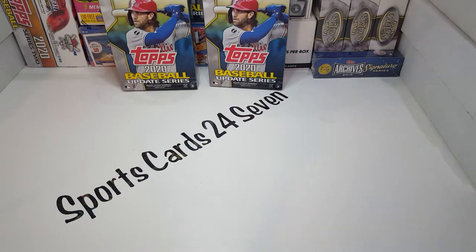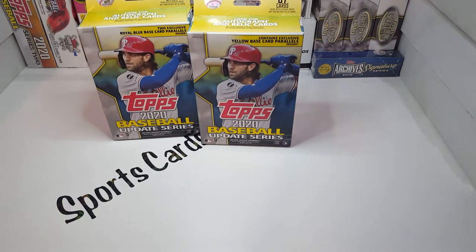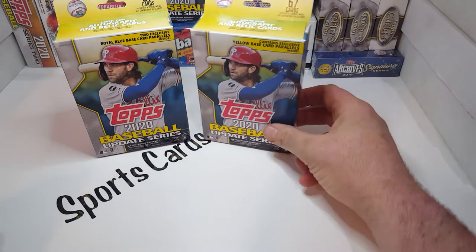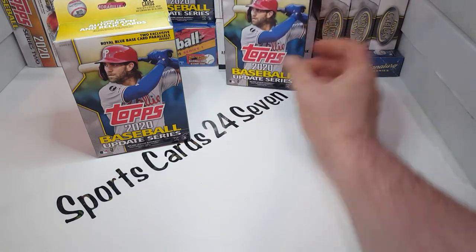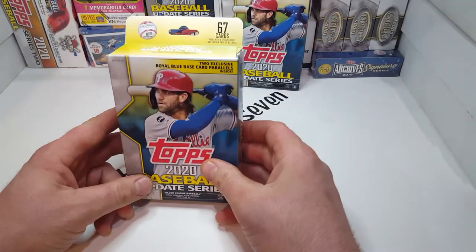Welcome back everyone! This is Sports Cards 24-7. Tonight I've got a comparison video — you know I love to do these. I have two hanger boxes: one from Walmart with a blue exclusive parallel, and I was shocked when I saw an actual Topps product at Walgreens. Those always have the yellow parallels. It's been like a year since I've seen any of these exclusive parallel Walgreens boxes, so we'll save that for last. I'm going to go ahead and open this one first.